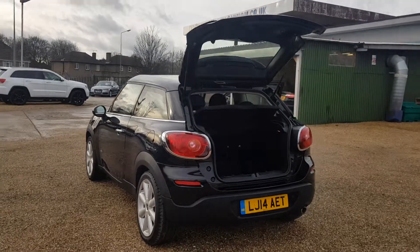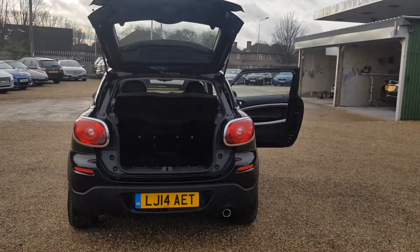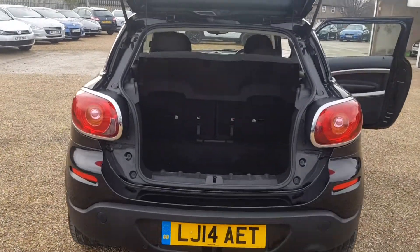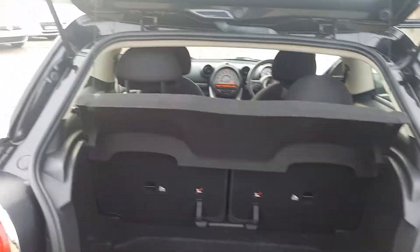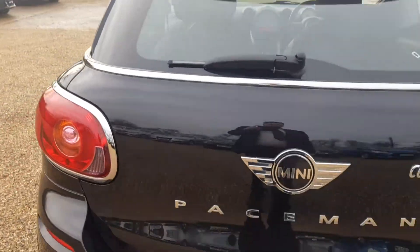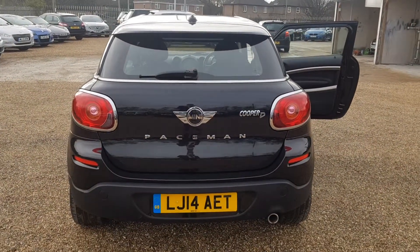It is very good condition all the way around. To the back, where you have the single exhaust pipe and the boot, which is in very good condition as you would expect. And on the back you do have the Mini Cooper D Paceman badging.